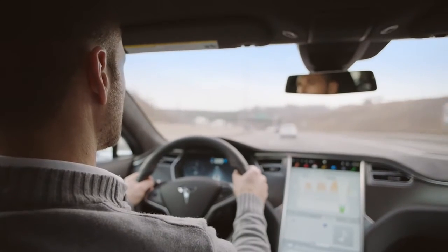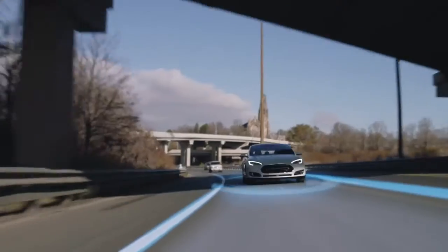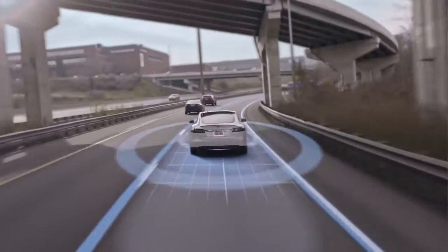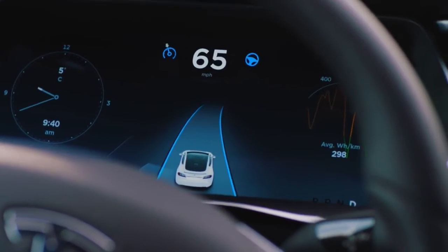Keeping your hands on the wheel, ease back as traffic-aware cruise control maintains your cruising speed, dynamically adjusting in response to other vehicles. Autosteer will keep to the curve of the road, sensing both the lane boundaries and the surrounding traffic.